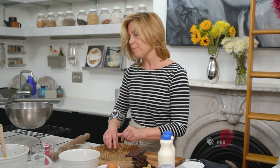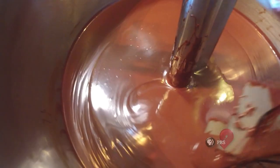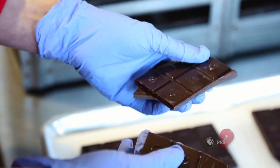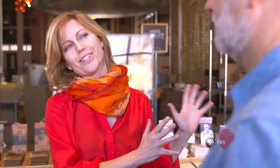Speaking of chocolate, our next stop is at Askinosie in Springfield, Missouri. They are a true bean-to-bar chocolate maker. I'm here with Sean Askinosie at the home of Askinosie chocolate. When you walk into the factory, that rich aroma of roasting chocolate just hits you. Sean, your chocolates are known across the country and across the world — some of the most highly regarded artisan chocolates made today. Tell me your back story, because you didn't start out in chocolate. No, I started out in criminal law, which has no aroma to it whatsoever. I wanted to do something with my hands, have a small company, and I landed in chocolate.